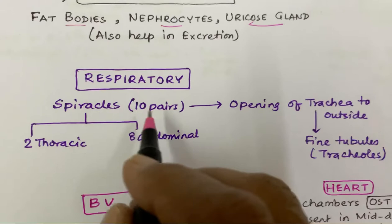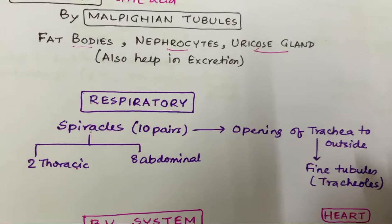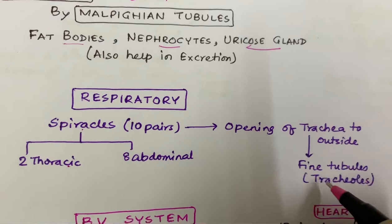Coming to the respiratory system. The respiratory system contains a tracheal system. The tracheal system has 10 pairs of spiracles, out of which 2 pairs are thoracic and 8 pairs are abdominal. The opening of the tracheal system to the outside is through fine tubules called tracheoles.